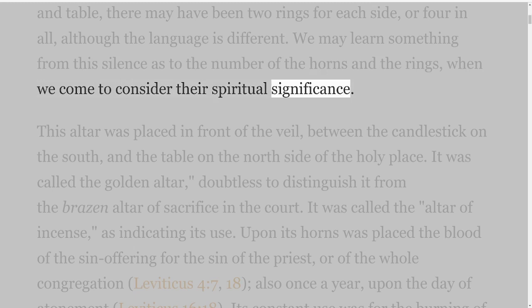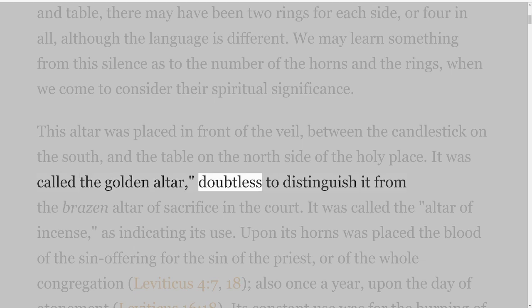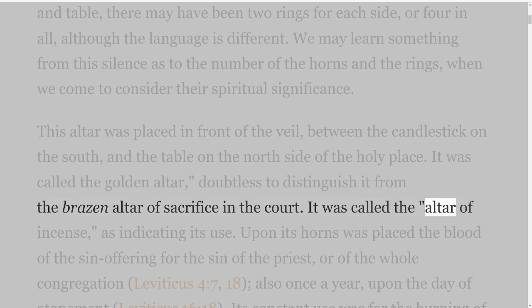This altar was placed in front of the veil, between the candlestick on the south and the table on the north side of the holy place. It was called the golden altar, doubtless to distinguish it from the brazen altar of sacrifice in the court. It was called the altar of incense as indicating its use.